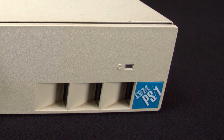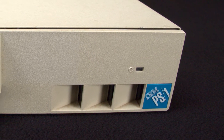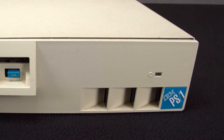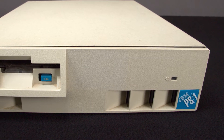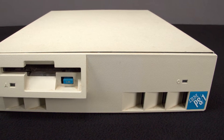The IBM PS1 line was originally released in 1990. It was IBM's second attempt at expanding into the home market after the disastrous launch of the IBM PC Junior five years prior. IBM's hope was that the small but reliable system, paired with good customer support and small tweaks to make setup easy for novice computer users, would be enough to convince consumers to choose IBM over the competition.